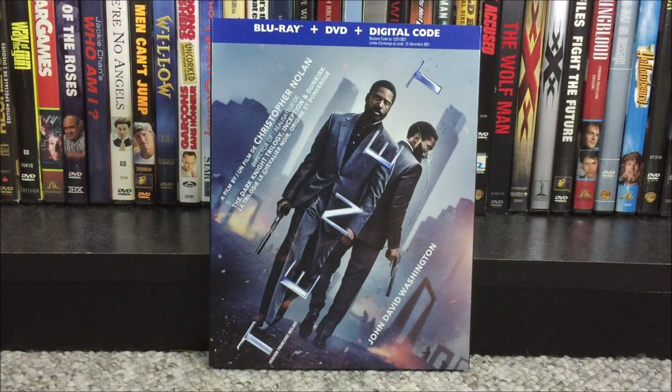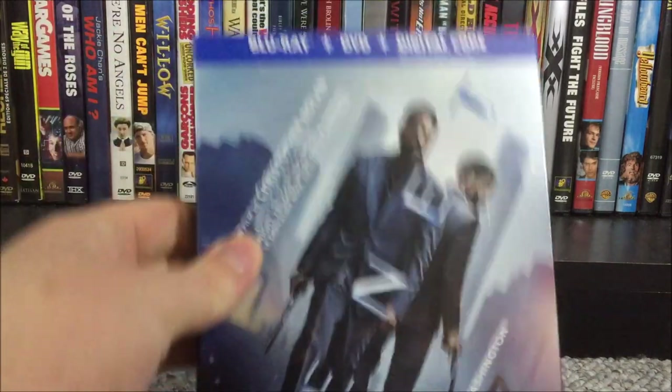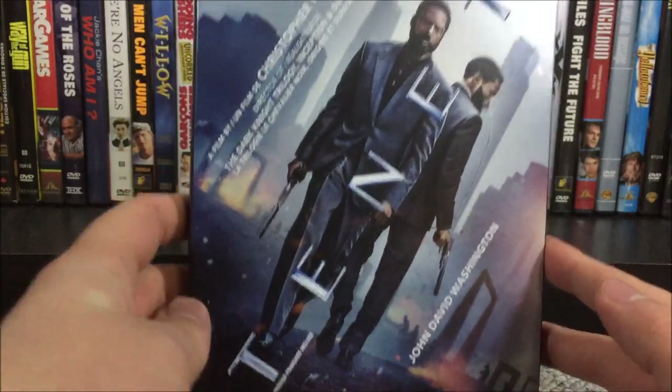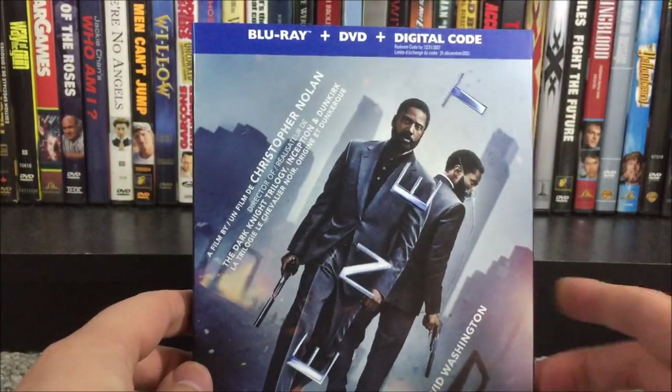What's going on guys? It's that guy with movies back here again. Today I'm feeling great because today is the last day of my first semester in college. So what better way to celebrate than to do an unboxing? And this is going to be on the Blu-ray, DVD, and digital code combo pack of Tenet. So without further ado, let's get started.